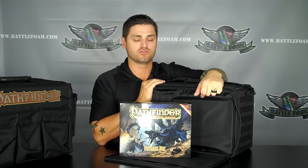So check out the Pathfinder bag — we're super excited to be partnering with these guys. They do a great product, it's an amazing world, and of course we want to take care of you guys as the customers. Check out battlefoam.com for all this cool stuff. Thank you.